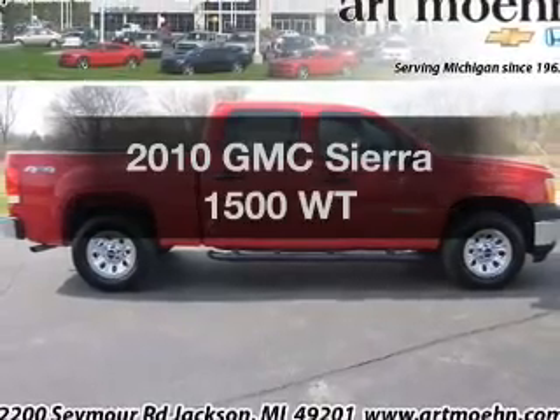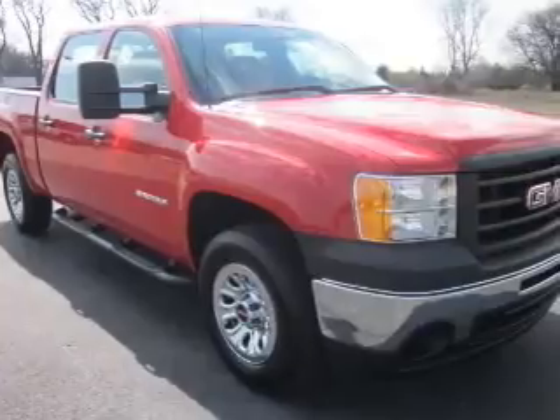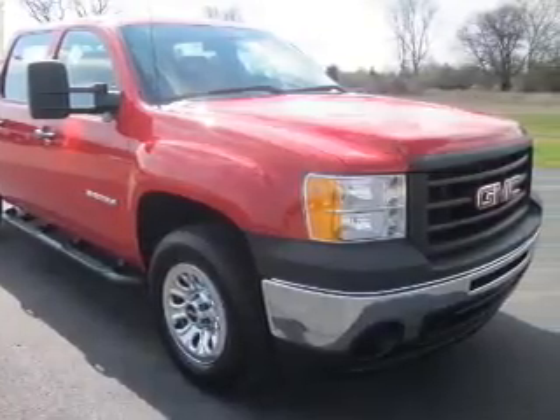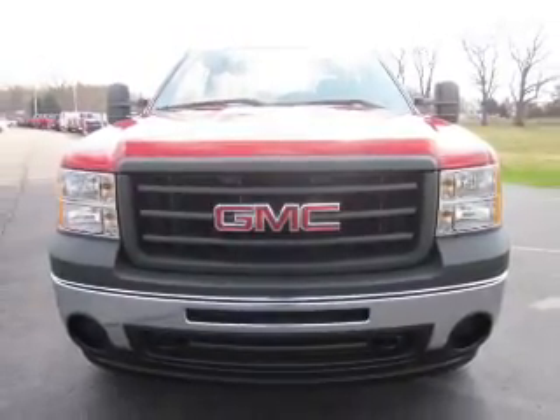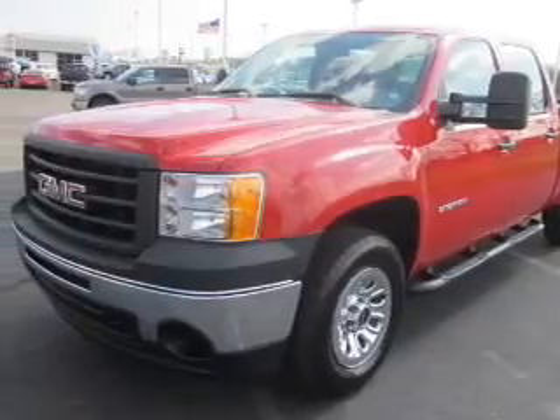Imagine yourself in this 2010 GMC Sierra 1500. If you're looking for a first-rate auto, this one could be yours today. The powertrain includes four-wheel drive with a powerful eight-cylinder engine, connected to a smooth-shifting six-speed automatic transmission. The anti-lock braking system will keep you safe on the road.